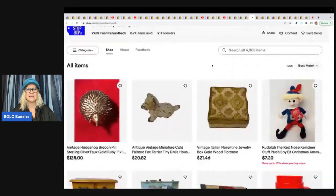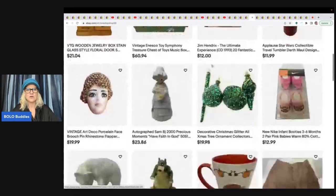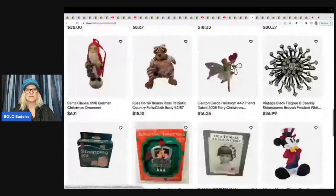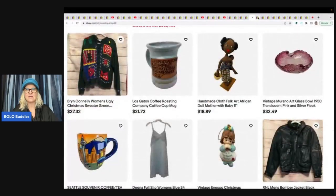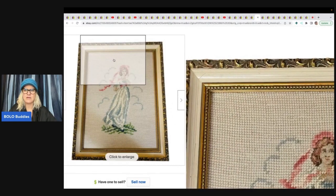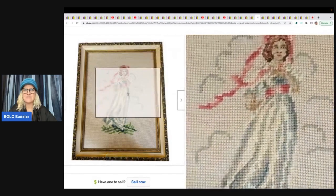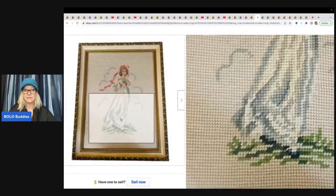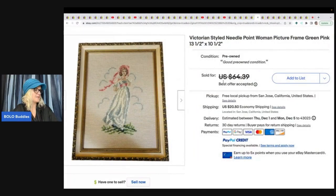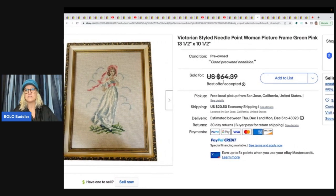One Stop Shop 59 — lots of very cool items in her store. She sold a Victorian-styled needlepoint woman picture frame in pink and green — it's a finished needlepoint art piece. You can find finished needlepoint pillows and pictures, and people will buy them. She got this at an estate sale for $5 and sold it for $55 plus shipping.